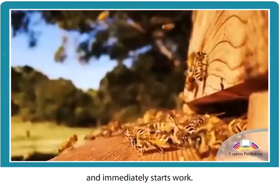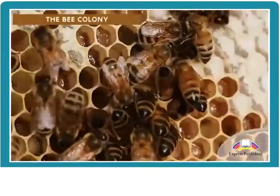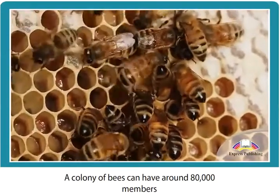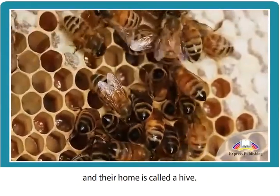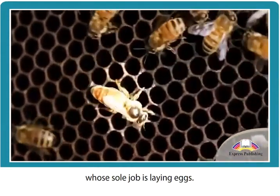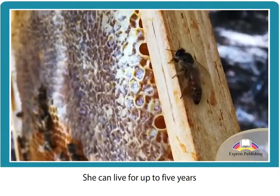A colony of bees can have around 80,000 members, and their home is called a hive. Each hive has just one queen, whose sole job is laying eggs. She can live for up to five years.